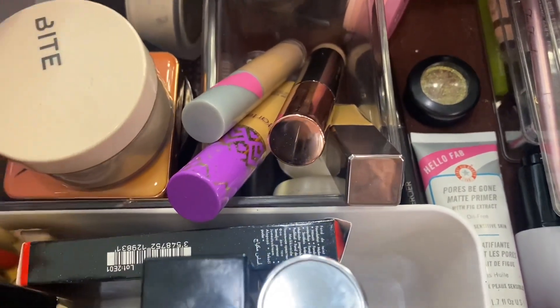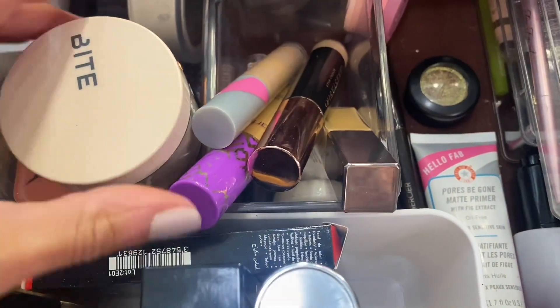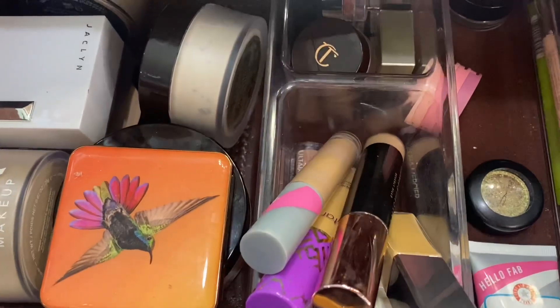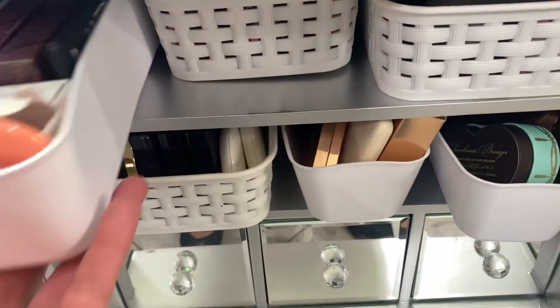I'm going to try this Cle de Peau powder and keep the Hourglass powder in as well. I'm putting back that Mineralized Powder from MAC.